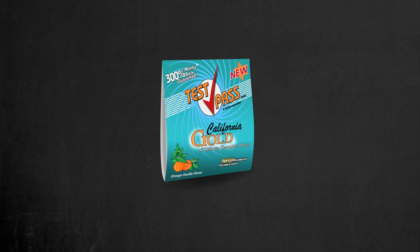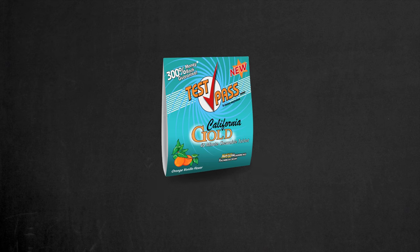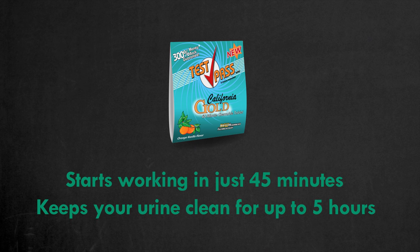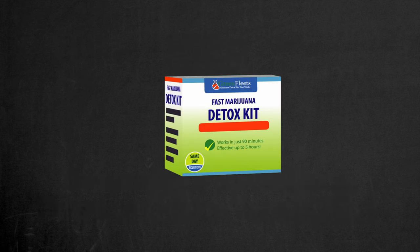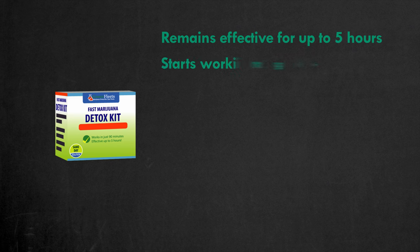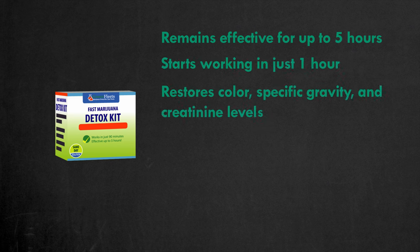The most effective same-day solution I've found is the California Gold Test Pass Detox Tablets. After taking these tablets as directed, they start working in just 45 minutes and keep your body cleansed for up to five hours. They should be taken on the day of the test. For maximum effectiveness, I recommend using them as part of the Fast Marijuana Detox Kit. The kit is designed to cleanse your urine for up to five hours, starting to work in just one hour, and has everything to restore urine color and key levels such as specific gravity and creatinine levels.